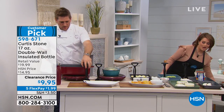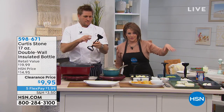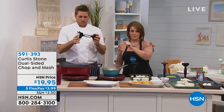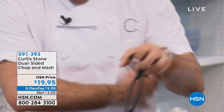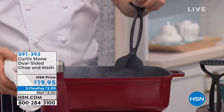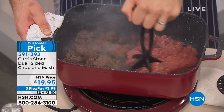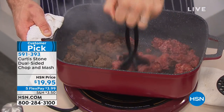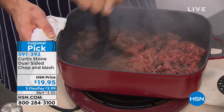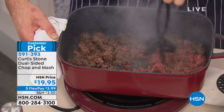Let's talk about the famous chop-and-mash. We only have the black left. We started with about 4,000 of these and we're down to the final thousand and change. You will love this thing, especially if your hands are tired or you have dexterity issues. When you have something like ground beef and you want it really ground, you just go ahead and chop — push through and it breaks up that ground beef in seconds.